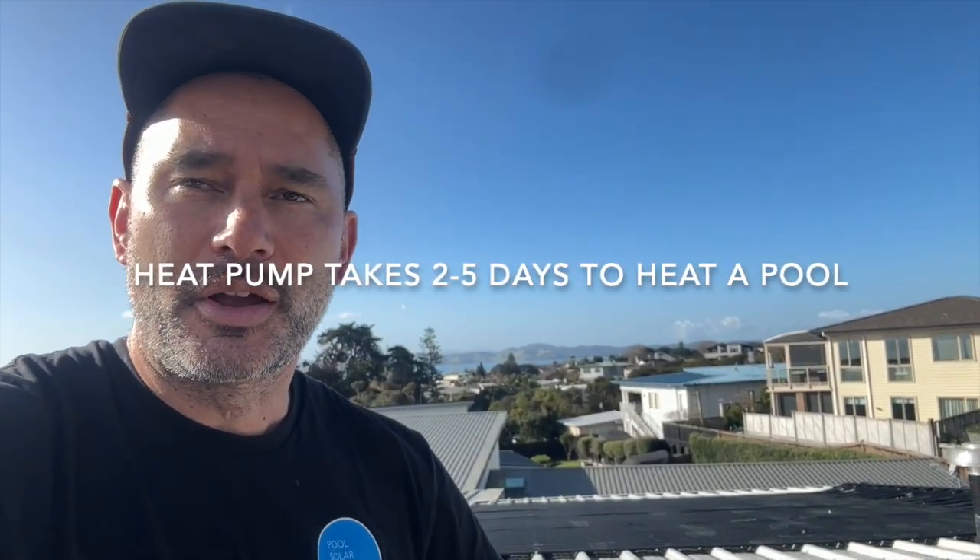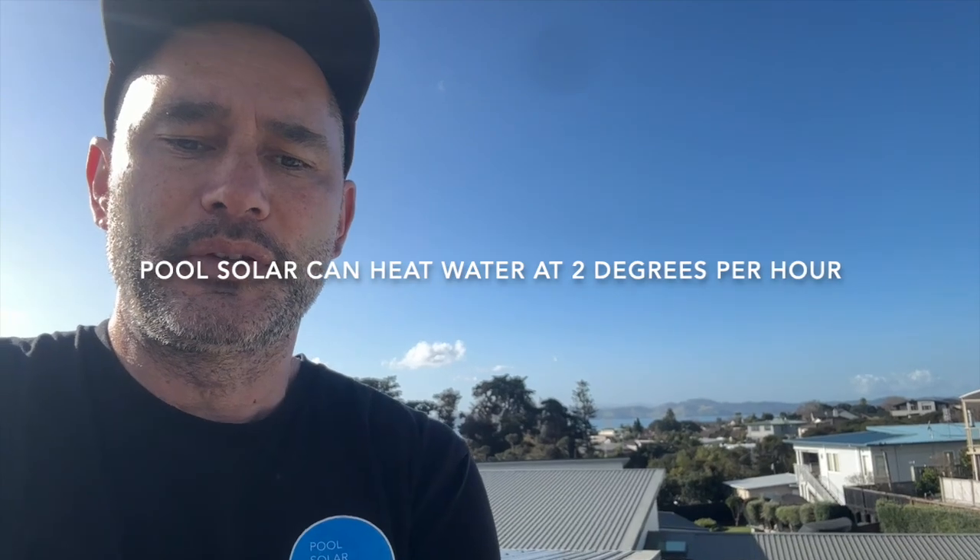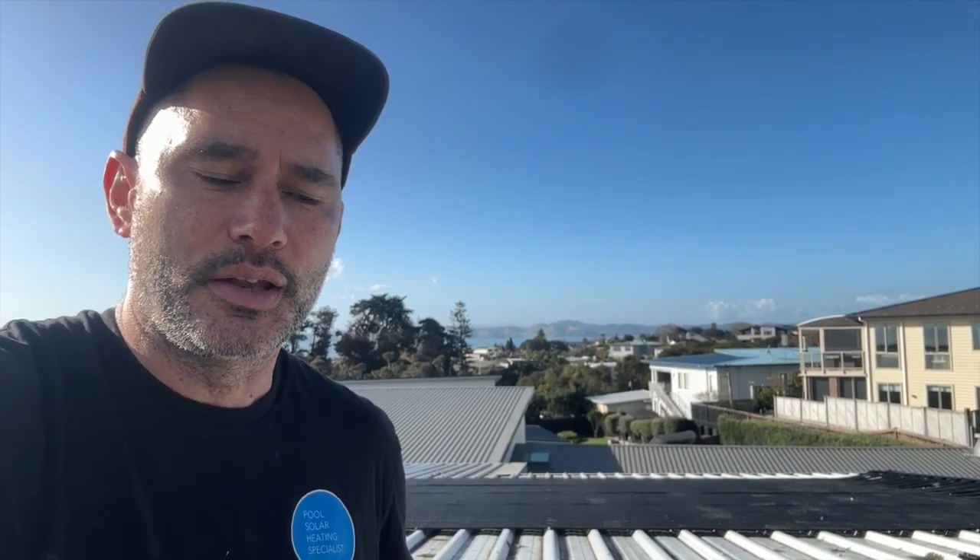Speed of heat is the number two factor throughout the day, and the bigger we make the system the better it is. A one-to-one ratio solar performance is excellent; doubling the surface area is even better; tripling is even better. We add these layers of efficiency. Where a heat pump might take three to four days running 24 hours, solar can do it in one day. Obviously it's not as fast as gas, but gas costs a lot more to run.